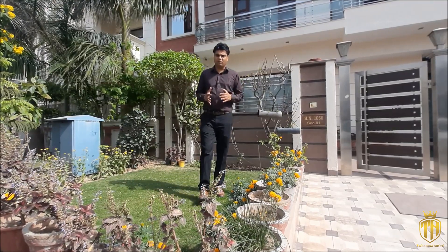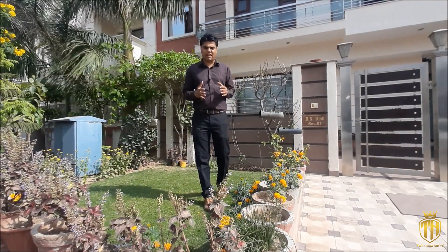This house is in Sector 91 in Mohali, in the prime location. First, let's see how its glimpse will go inside.